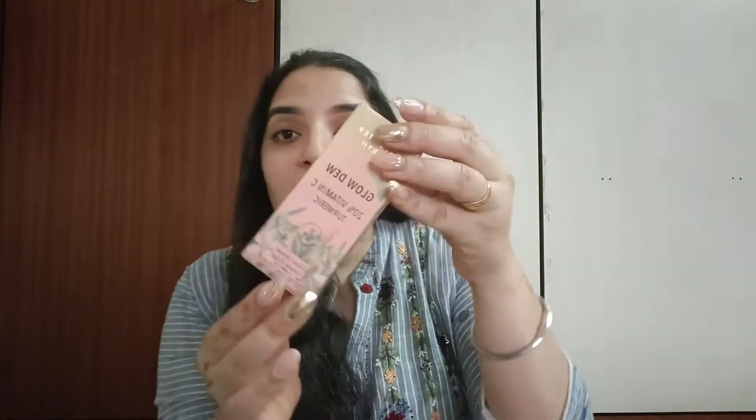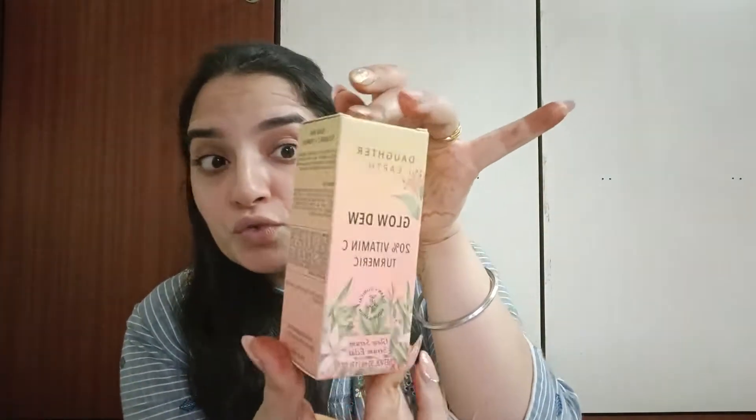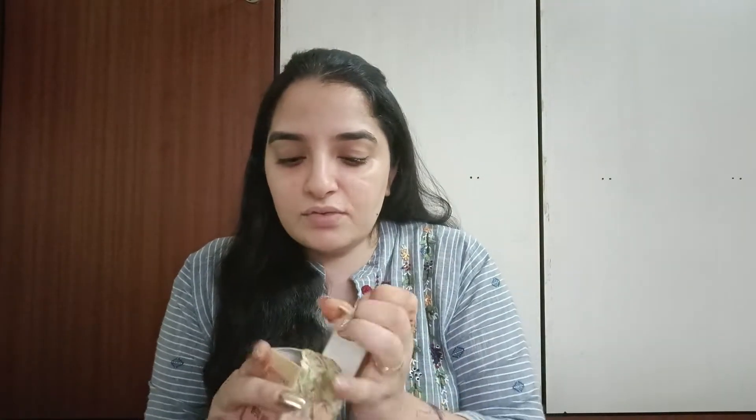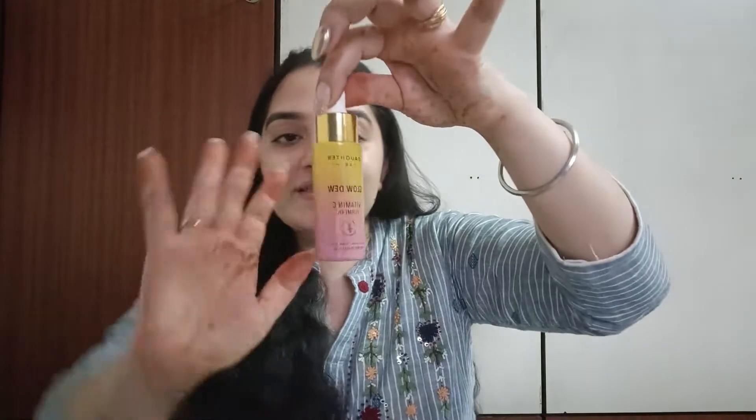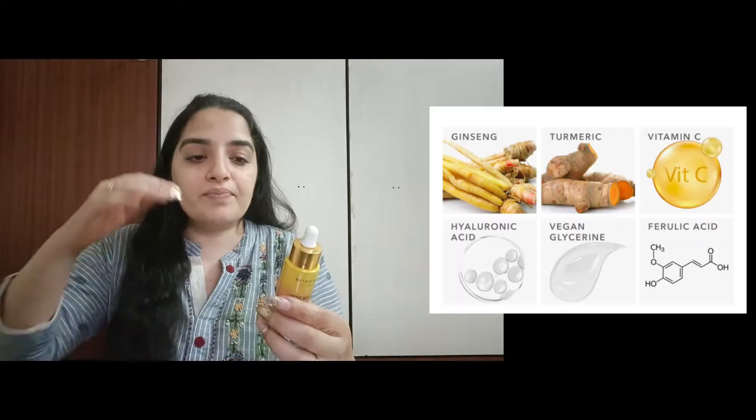This is a 30ml product. The packaging of Daughter Earth — amazing brand name and amazing packaging. Look at the packaging, it is beautiful. It is vegan, animal-test free, and cruelty-free.